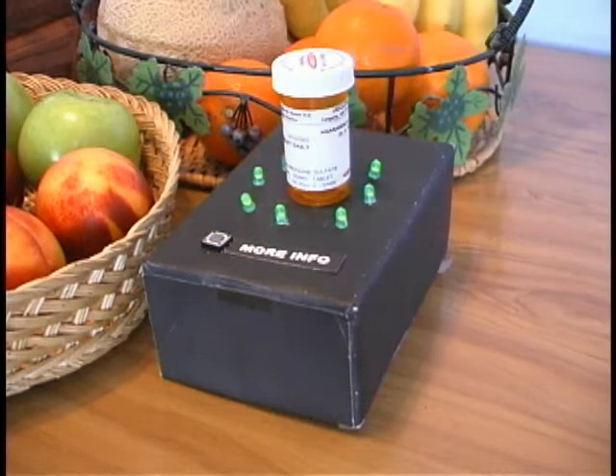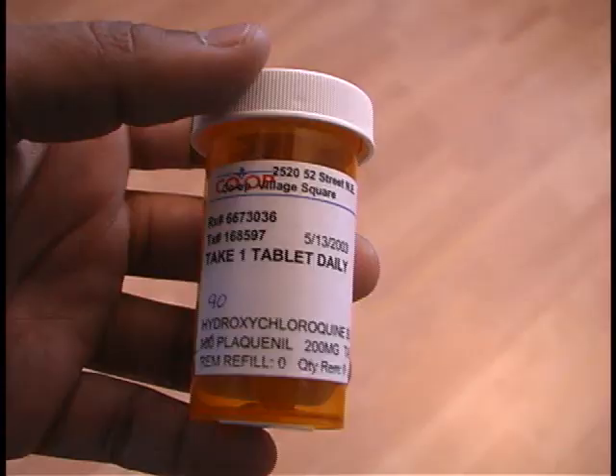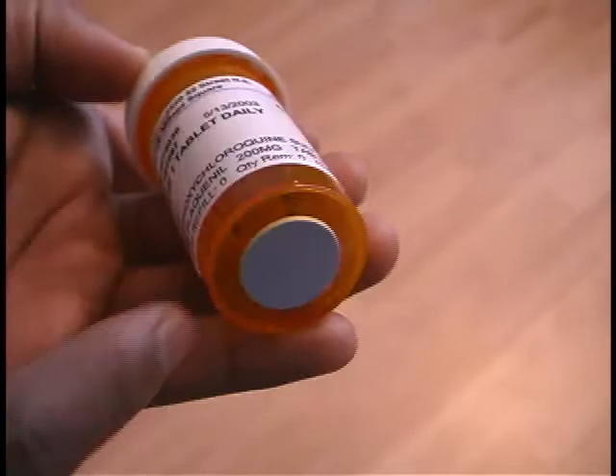Here at the University of Calgary, we've developed a context-aware pill bottle and stand designed to aid the elderly in the taking of their medication. The pill stand is placed in the home of the elderly and reminds them when it is time to take a dose.